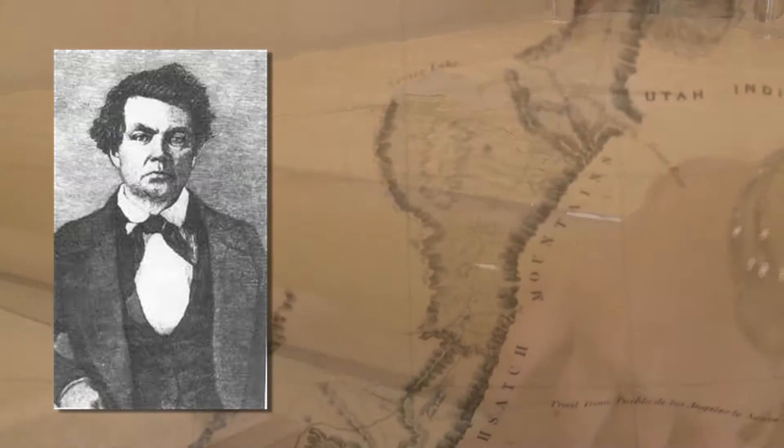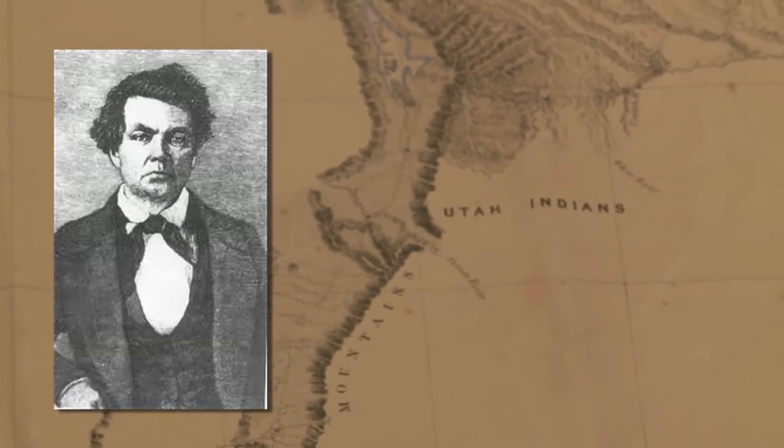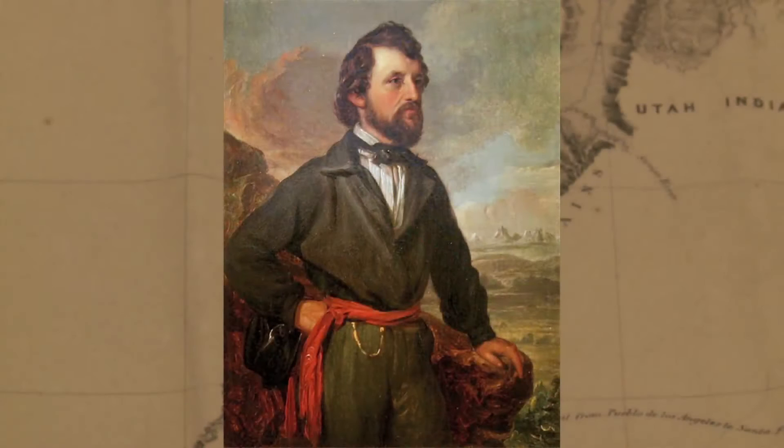It was drawn by a man named Charles Preuss. He was born in Germany in 1803, a cartographer who had come to the United States and gotten involved with the United States government doing mapping. Cartography is the science of making maps. In 1842, he became involved with John Charles Fremont in his exploring expeditions in the West.